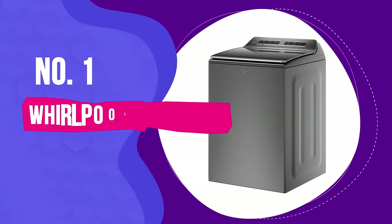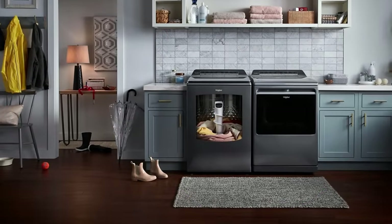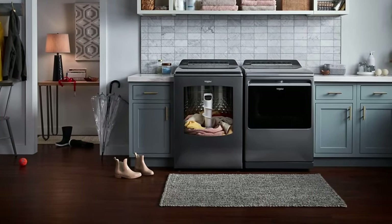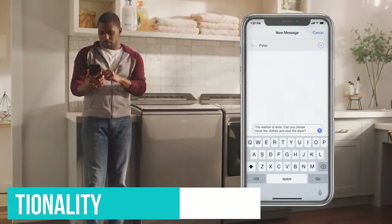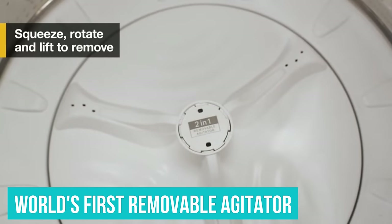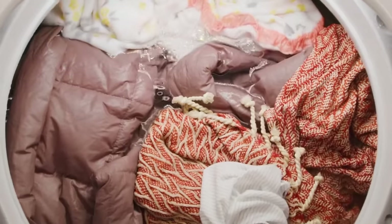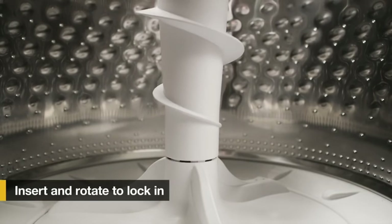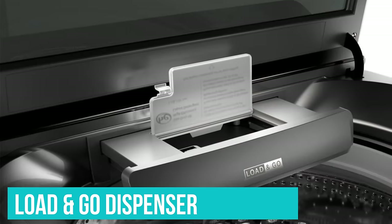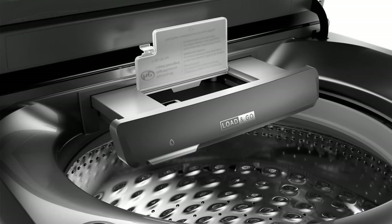Number 1: Whirlpool WTW8127LC. The Whirlpool WTW8127LC top-loading washing machine has a high price tag but offers numerous desirable and useful features, including smart app functionality and the world's first removable agitator. This Whirlpool washing machine lets you choose whether you want to use an agitator or impeller. It's worth noting that the capacity slightly reduces to 5.2 cubic feet if you use the agitator. Other useful features include the Whirlpool Load & Go dispenser, which means you add detergent once and are good to go for up to 20 loads of laundry.